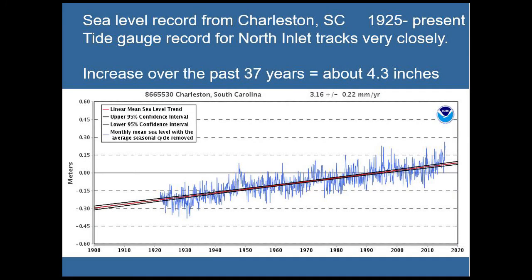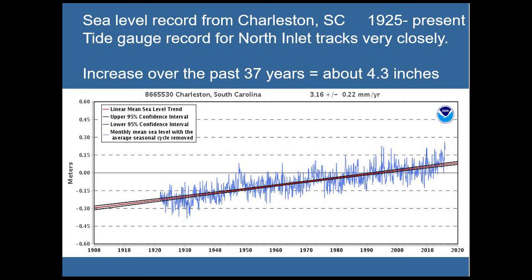Sea level rise — this is Charleston data. Especially in the past 20 years or so, there's been a significant increase in sea level rise. Over the past 37 years, we've seen a rise of about 4.3 inches. We live in a pretty flat area — 4.3 inches doesn't sound like much, but if you're not in a very high area, that can be pretty significant. That's why we're seeing increased flooding and more erosion on our beaches.